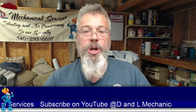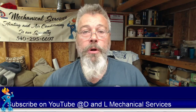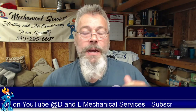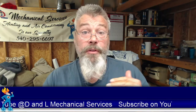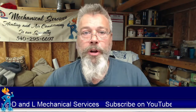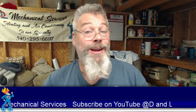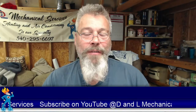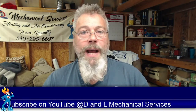Number one: check their license. Most companies out there are not licensed to do the work that they say they're going to do. Always check their license. Every state has a Department of Regulations and Occupations — here in Virginia we have one called DPOR. You can go to that website, type that business name in, and see if they're licensed. You can also see if there's anything that's been flagged or any bad marks against the company. That's number one — always check their license.